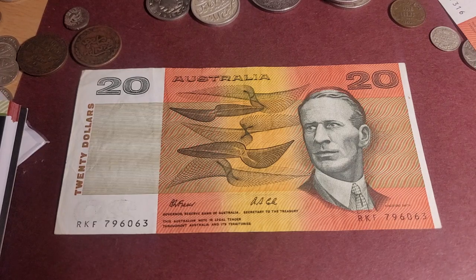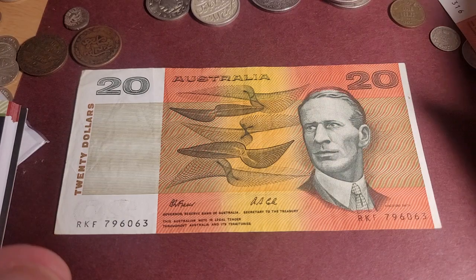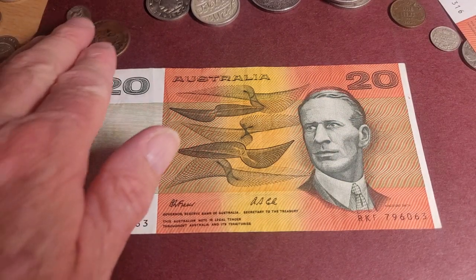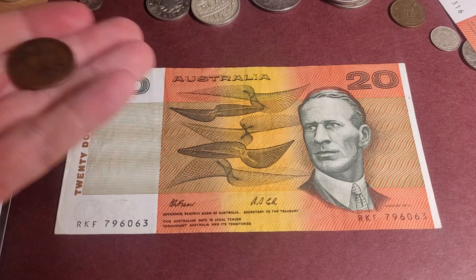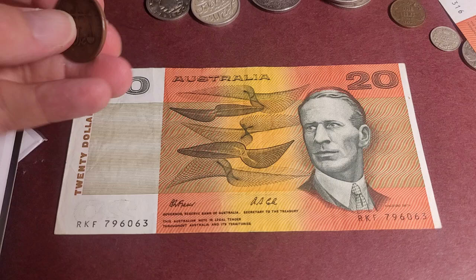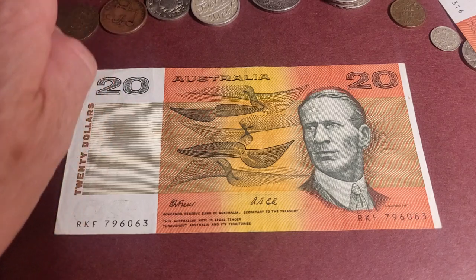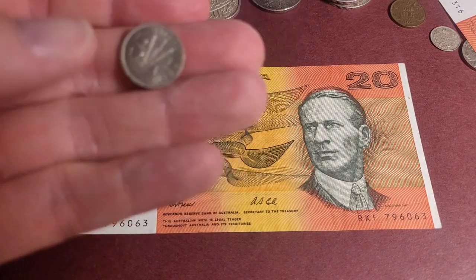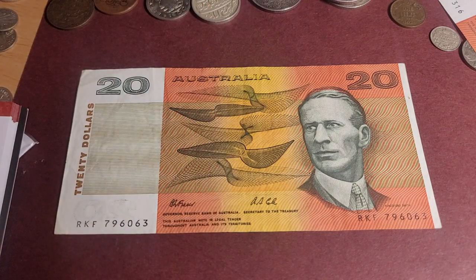Hello and welcome back to another banknote video. Sorry not sorry about the coins in the background — it's just the way I like to keep things. If you're curious, there's a Mombasa coin, a real one, two paisa, various rupees, and some Australian threepences.